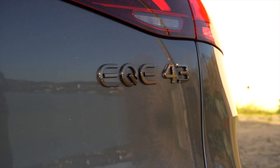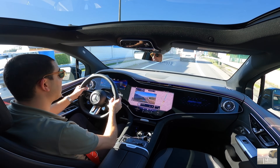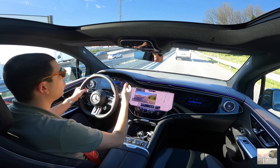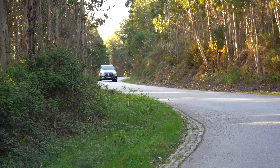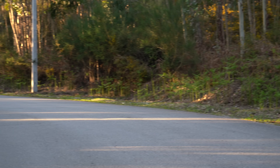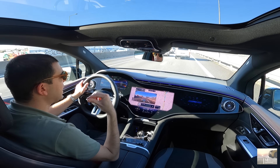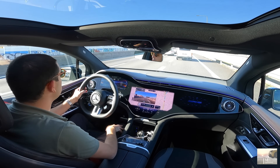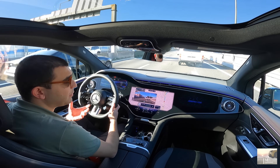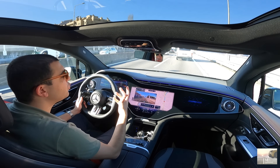O nosso 4MATIC é o sistema de tração integral on demand — ele só atua quando é necessário, quando acha que tem que intervir. Se vocês não quiserem, desligam. Eu acho isso muito interessante. E aí, sendo isto um rear-wheel bias, ou seja, envia muito para trás, para o eixo traseiro. Mas vamos sentir o carro um bocadinho mais soltinho.